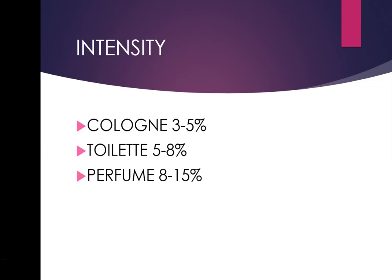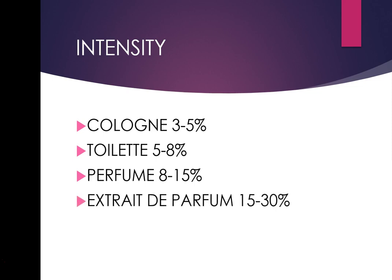Eau de parfum is 8–15% — a lot of people think it's much stronger, but it's not a huge difference. Parfum would be 15–30%, and some even go up to 50%. When they do, they'll often put them in an oil base. With an eau de parfum you should just be applying it on your pulse points, not spraying it all over like a cologne.